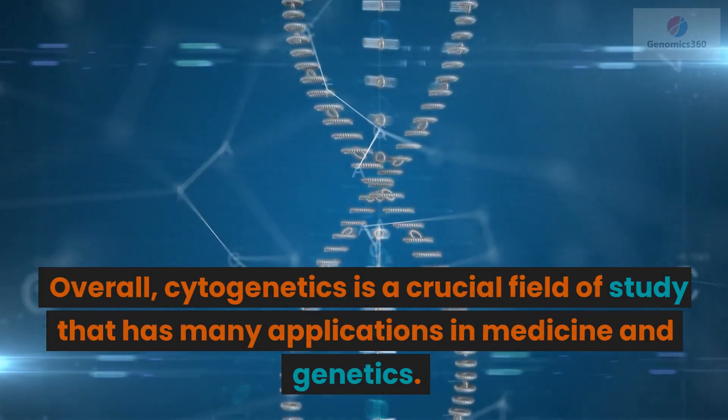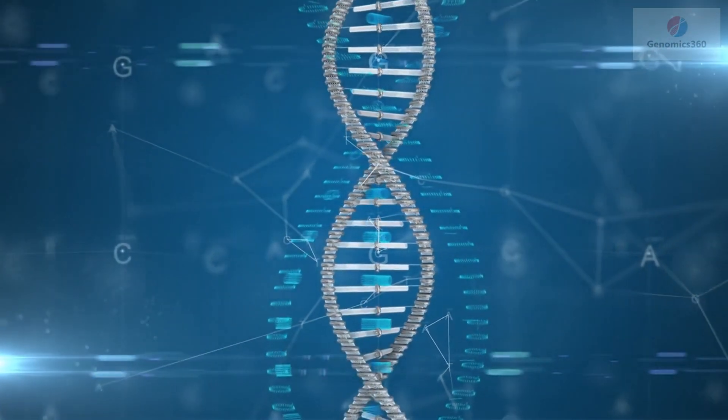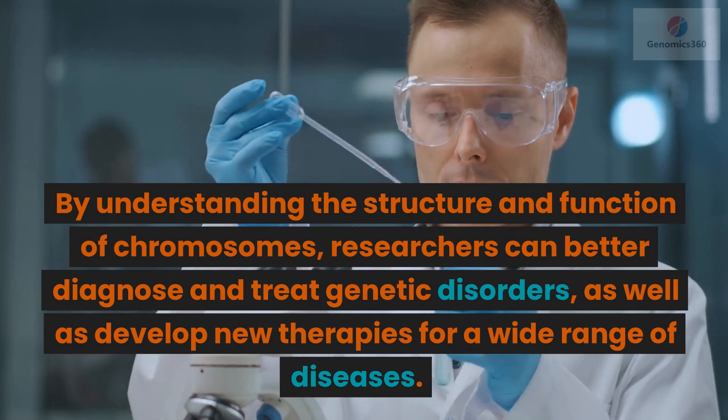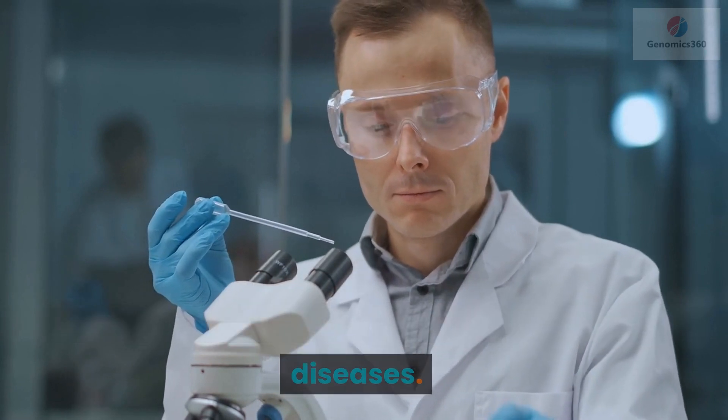Overall, cytogenetics is a crucial field of study that has many applications in medicine and genetics. By understanding the structure and function of chromosomes, researchers can better diagnose and treat genetic disorders, as well as develop new therapies for a wide range of diseases.